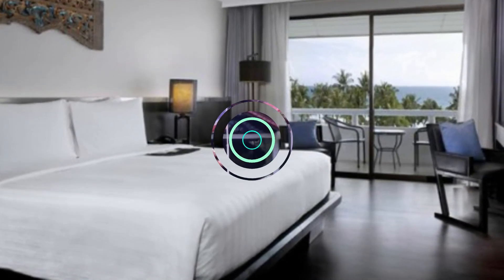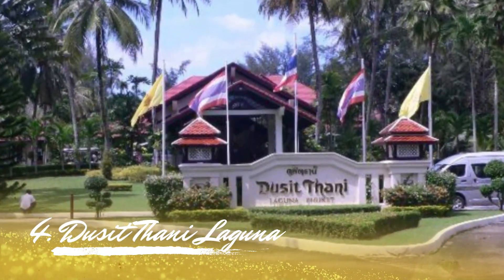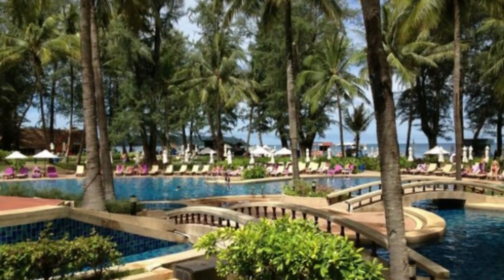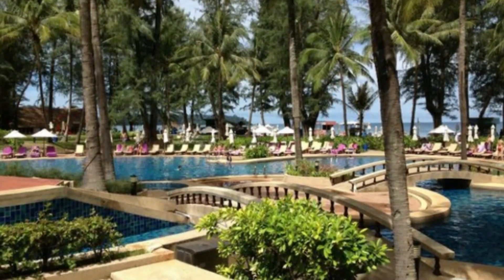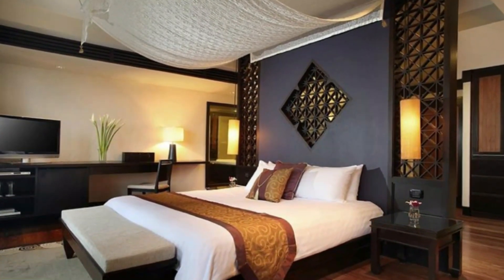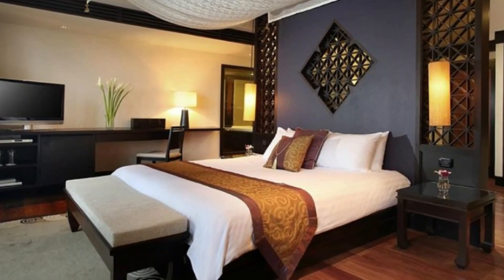Number 4: The Seed Thani Laguna. Situated in the heart of Laguna, The Seed Thani Laguna is one of Phuket's best destination resorts. The expansive property offers a variety of accommodations, including two-bedroom pool villas that are suitable for families and neo-colonial-style suites that are perfect for couples.